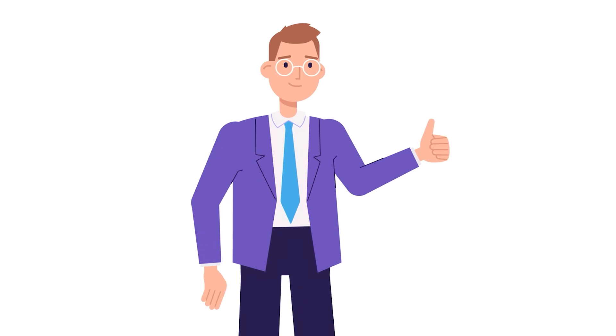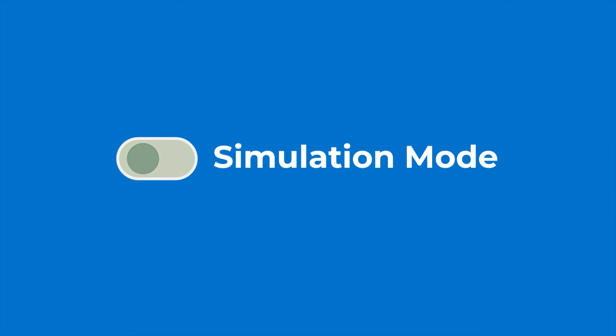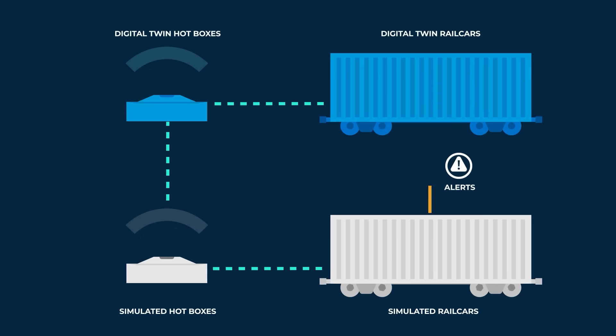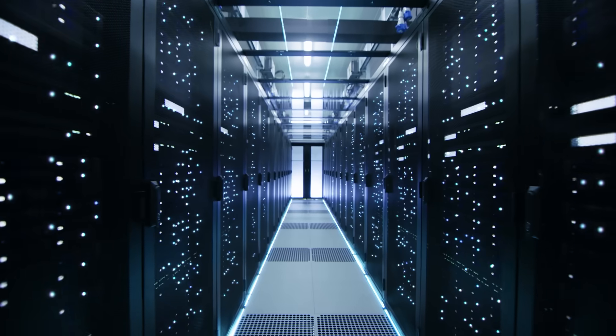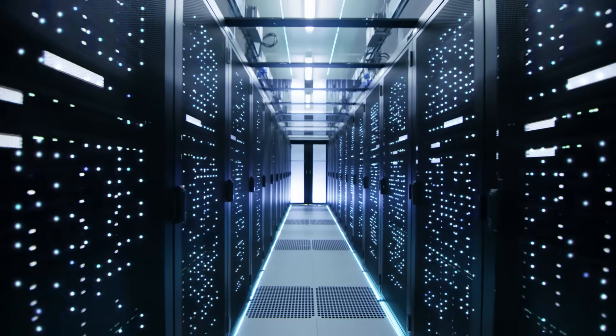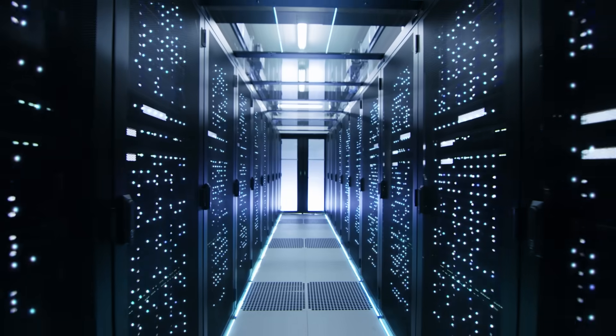Looks like our detection algorithm works pretty well. When it's time to deploy, we can simply turn off the simulation and direct the ScaleOut Digital Twins to receive telemetry from real-world devices. Scalable in-memory computing technology from ScaleOut Software makes large-scale Digital Twin systems like this one possible.